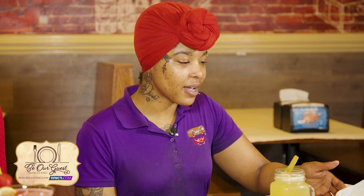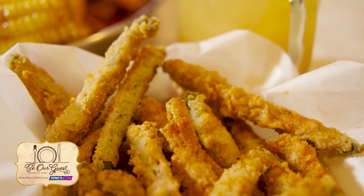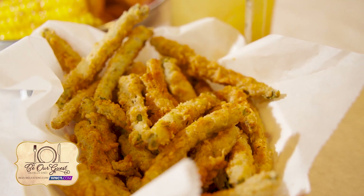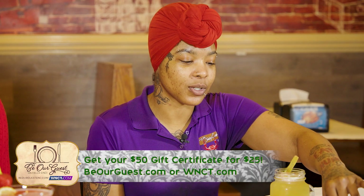Everything looks so juicy on this table, so let's get straight into the appetizers. Here we have our Cajun fried green beans that are sprinkled in our delicious Cajun seasoning. We usually serve that up with our Boom Boom sauce — it's one of our best sellers.